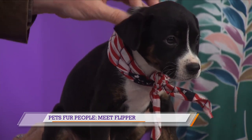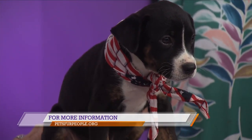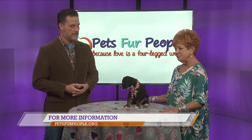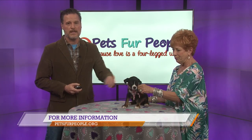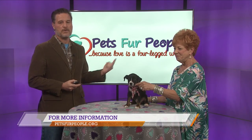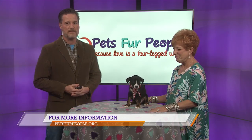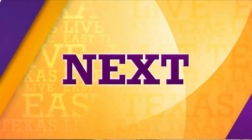If you want to come pick her up, you can go to petsforpeople.org. We're off the old Kilgore Highway and we've been there for 55 years — come out and visit with us. Thank you very much, Gail, and thank you, Flipper. She's so cute. Still coming up on East Texas Live, we're going to take another look at the seven-day forecast.